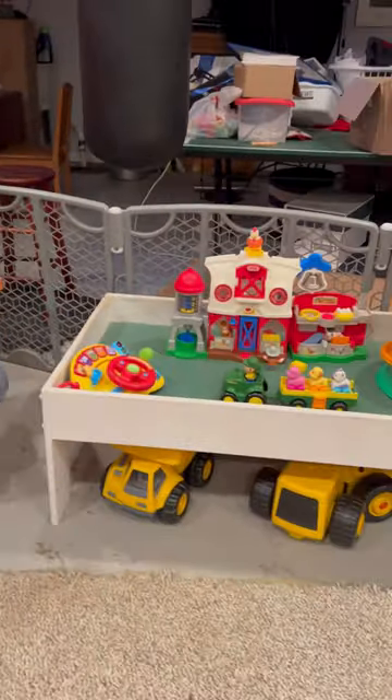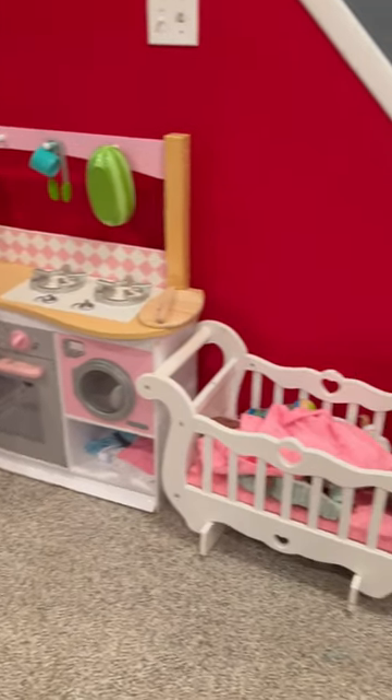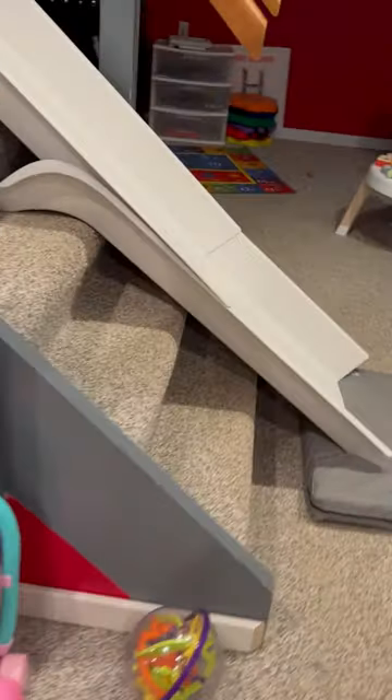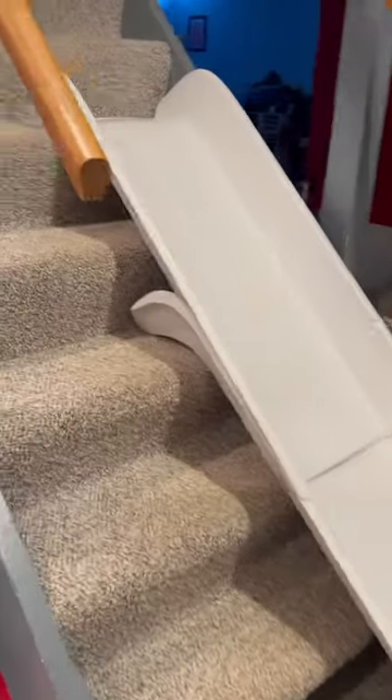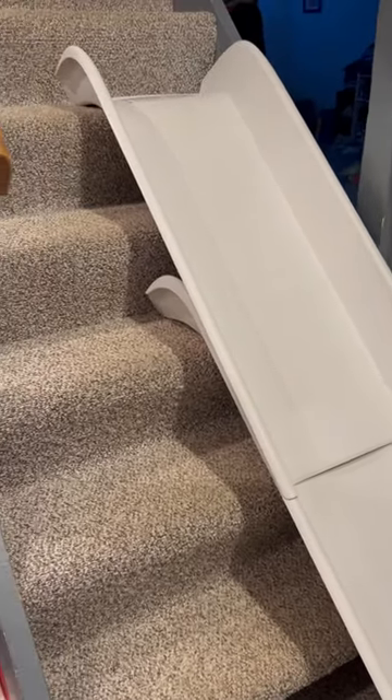I have a rocking chair of course, and then some little kid toys that I put out. Here's our kitchen, and back here I have a stair slide. I don't have it out all the time — I can make it really short for the little kids, or I can make it longer whenever I have bigger kids.